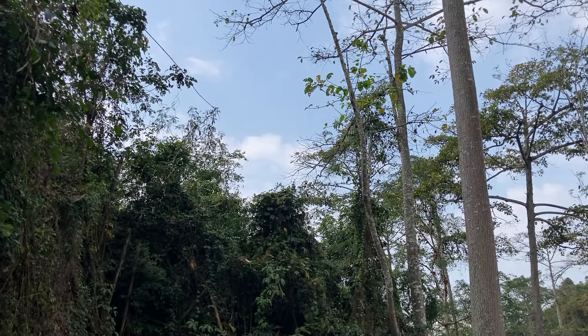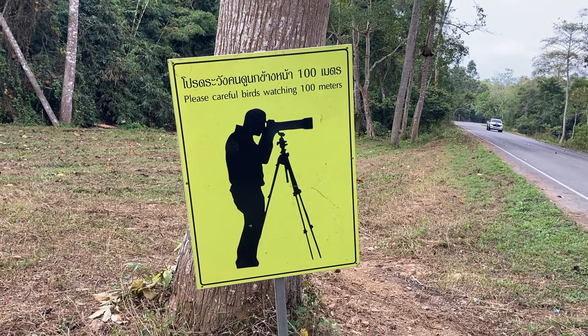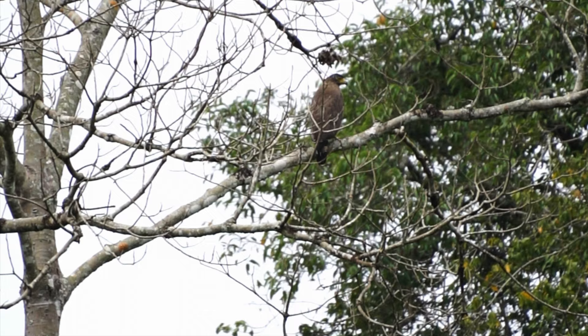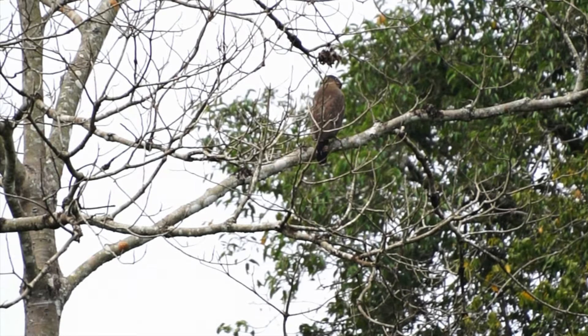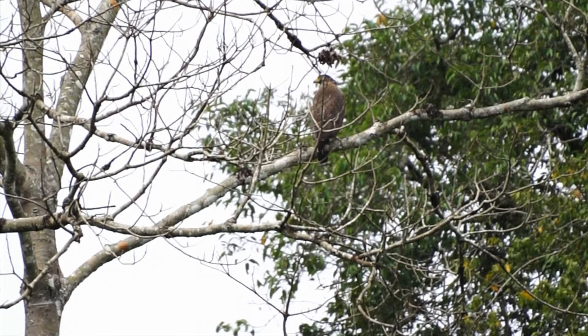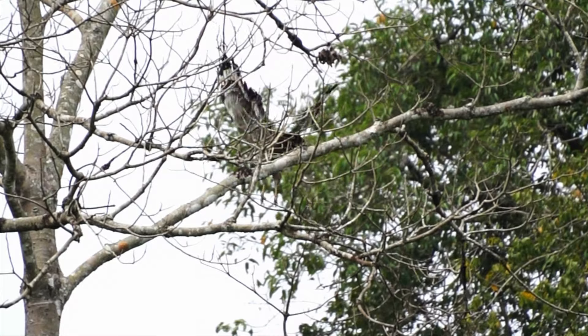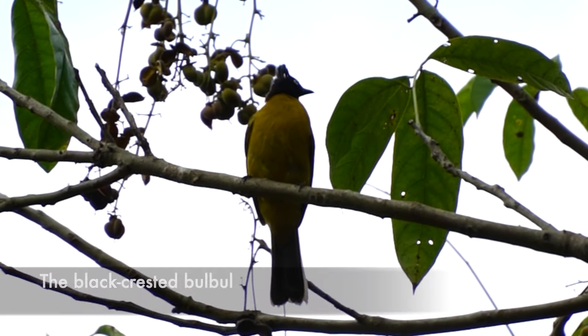Once we drove deeper into the park, we found a clearing that was marked with a bird watching sign, so we parked the car and waited for the birds to come to us. The first large bird we spotted was the incredible crested serpent eagle, which is a medium-sized bird of prey with a wingspan of up to 176 centimeters. It can be found in forested areas in South and Southeast Asia. We patiently waited until it swooped down from the tree, but sadly it flew off into the forest and we were unable to get a closer look.